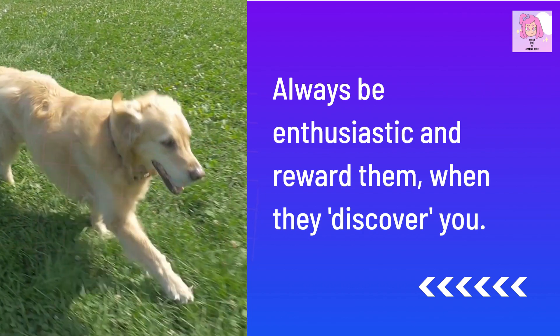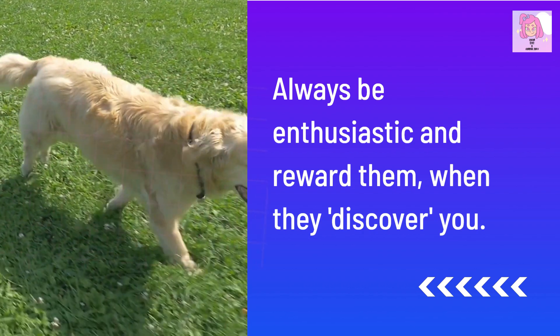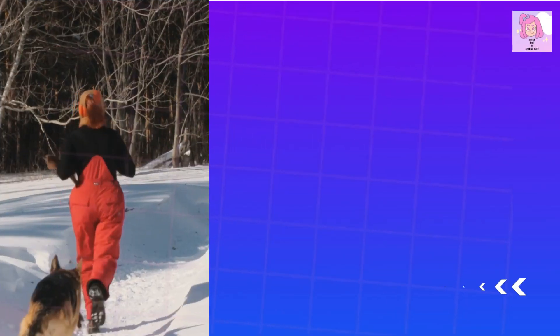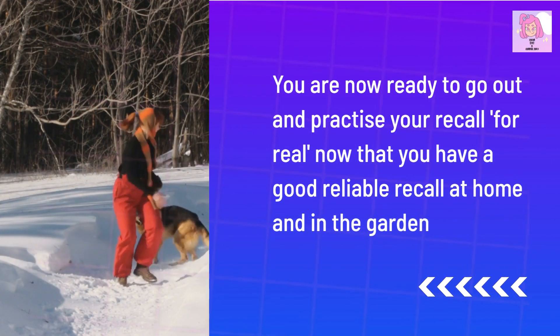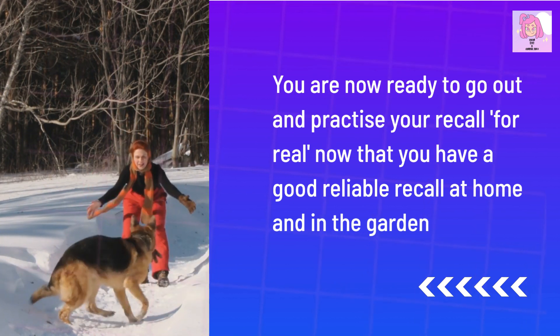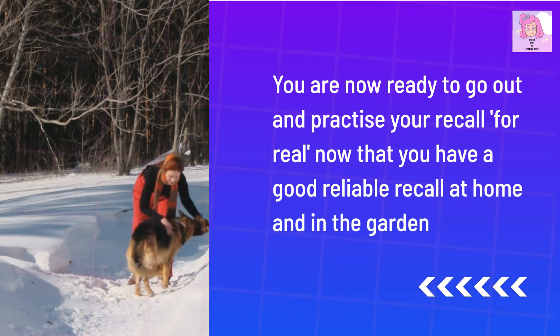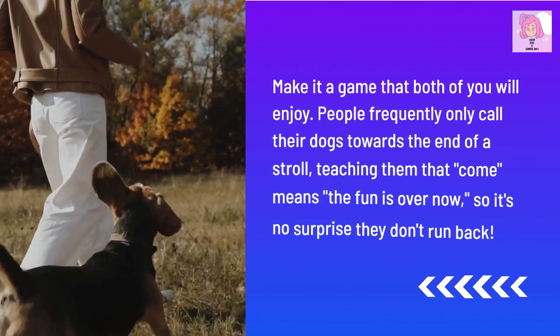Always be enthusiastic and reward them when they discover you. You are now ready to go out and practice your recall for real, now that you have a good reliable recall at home and in the garden. Make it a game that both of you will enjoy.